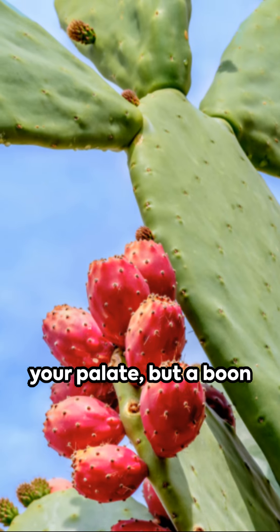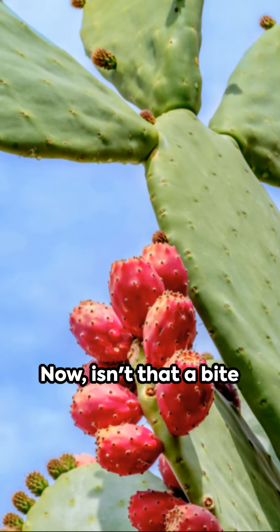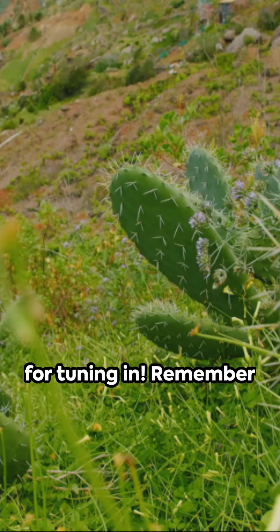So, the cactus pear is not just a feast for your palate, but a boon for your health too. Now, isn't that a bite worth trying? Thanks for tuning in. Remember to like and subscribe.